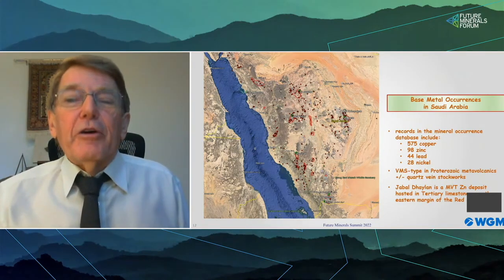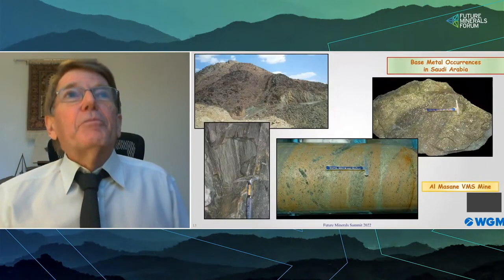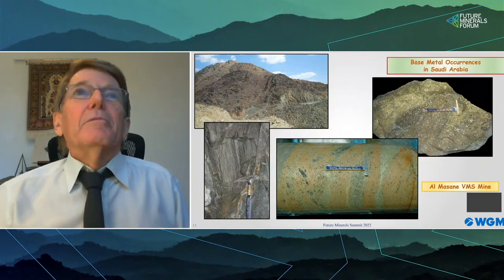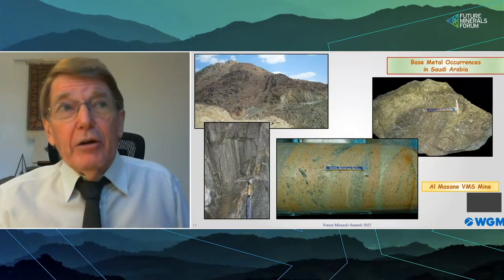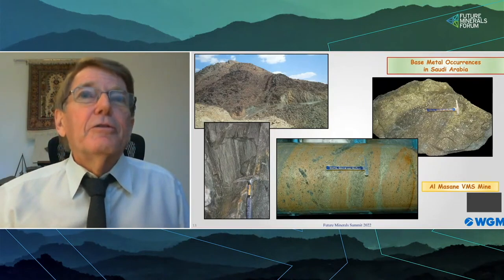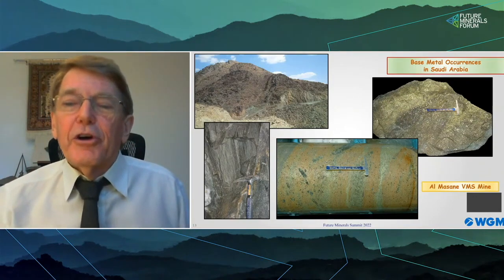This is what Saudi VMS deposits look like — again, no surprises. At the upper left we see a felsic volcanic unit overlaid by banded, foliated, metasedimentary rocks. In the lower left is a photo underground of pyrite mineralization in the footwall argillites. The other photos show high-grade copper-zinc mineralization that is very typical of the Al-Massani mine.